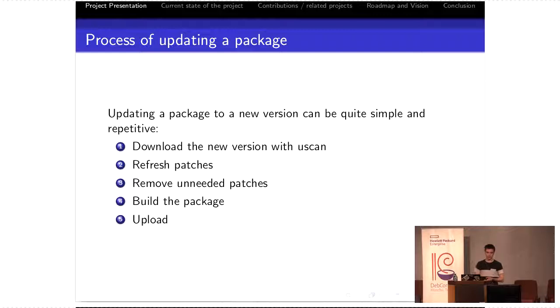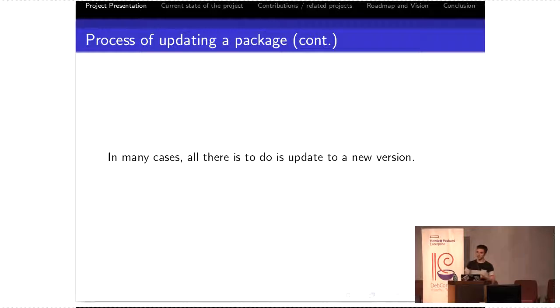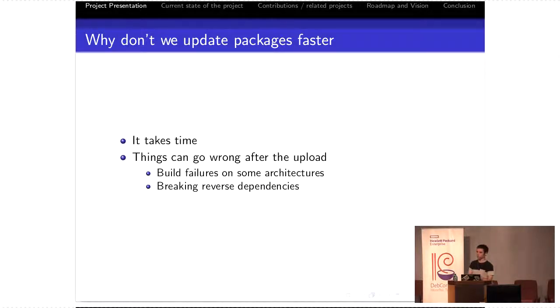The process of updating a package can be quite simple and repetitive. It's a matter of downloading the new version with Uscan, refreshing patches, or even removing patches, building the package, and uploading. Most of these steps can be automated, and sometimes there's almost no other modifications to do. In many cases, all there is to do is to update to a new upstream version and things will work fine. Why don't we update packages faster? In my case, it takes time. One of the big issues is that things can go wrong even after the upload — build failures on some architectures that I could not have caught before uploading, or breaking reverse dependencies.